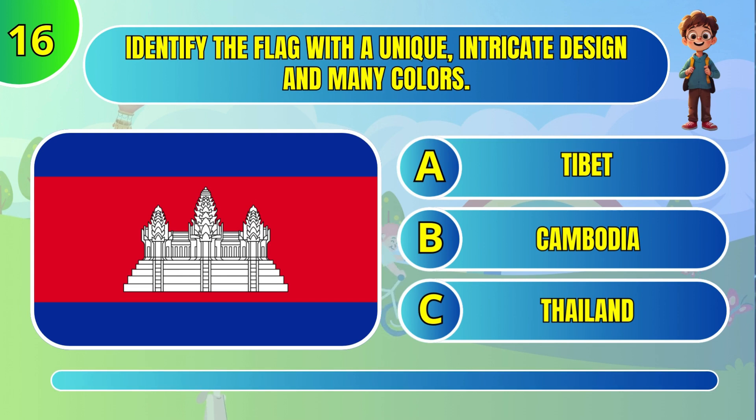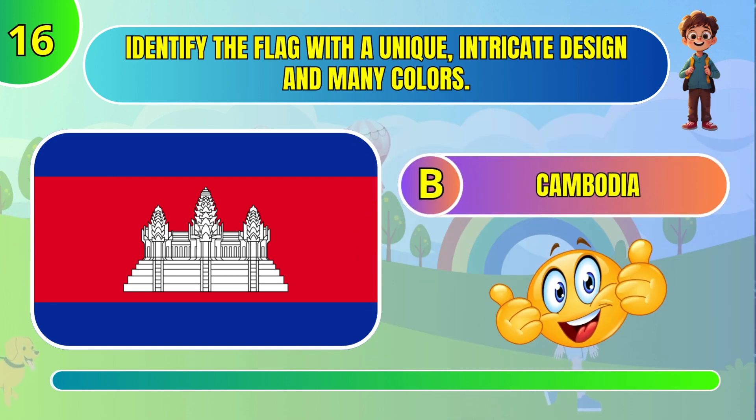The flag with a unique, intricate design and many colors. Cambodia.